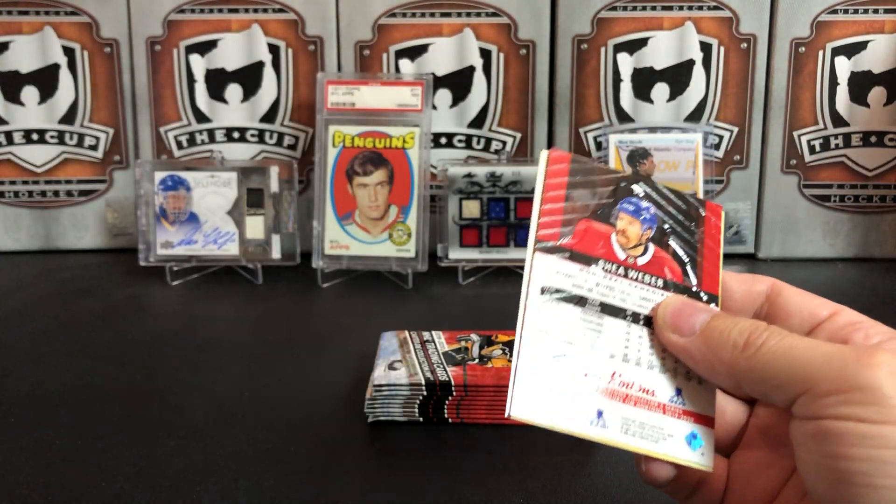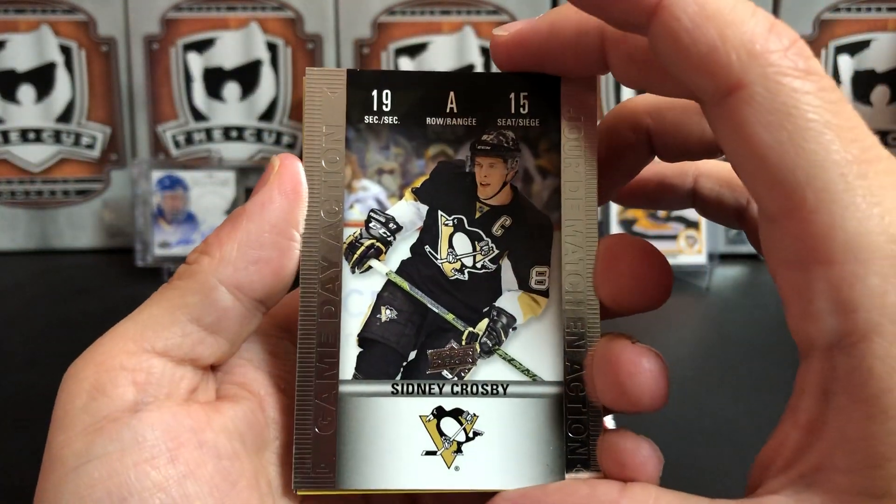They're inexpensive, and I actually think they're good-looking cards.